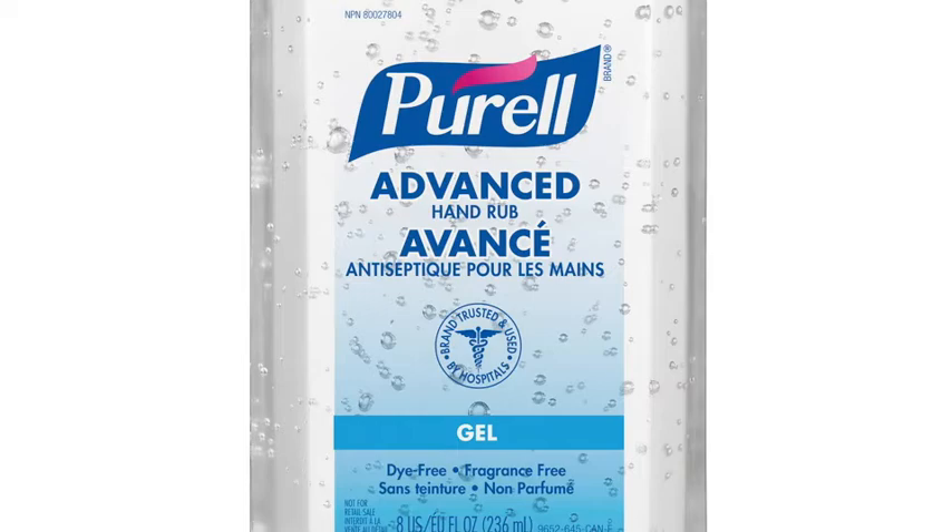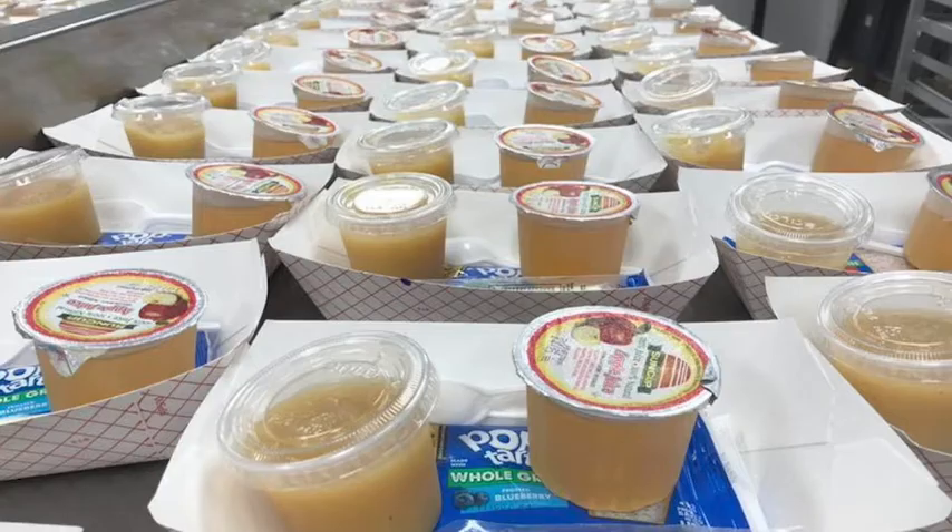Breakfast will be served on a grab-and-go basis and students will be socially distanced in waiting areas that will be provided for them.